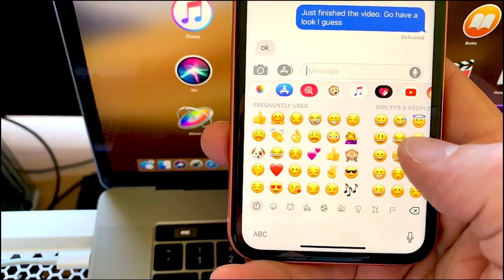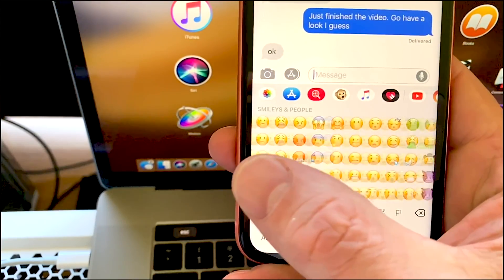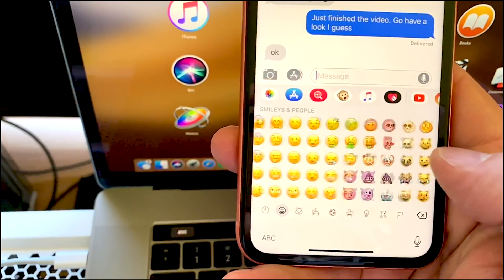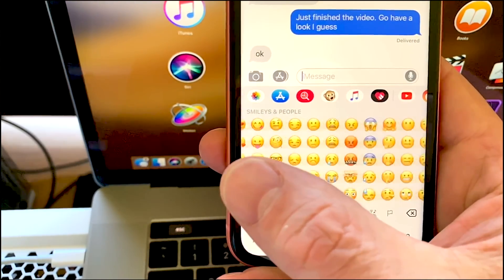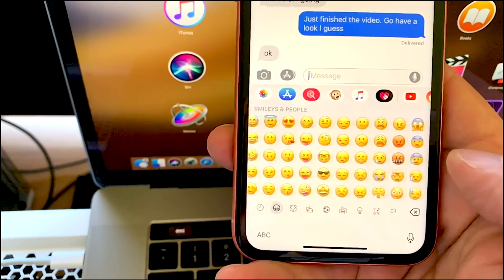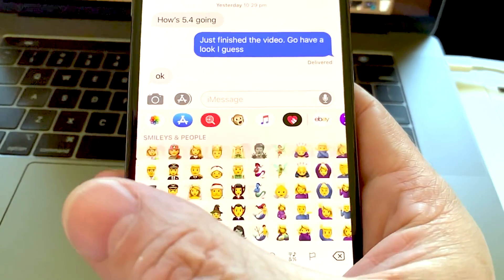I did notice when I was messaging — I was flicking through the emojis and I noticed it just didn't quite feel the same as the XS. It just didn't have that connected feeling; it looked like it was ghosting, like it was lagging a little bit. It wasn't really lagging — it just looked like it was ghosting more than lagging. So I got them side by side and checked them; you can look at the footage here and decide for yourself.